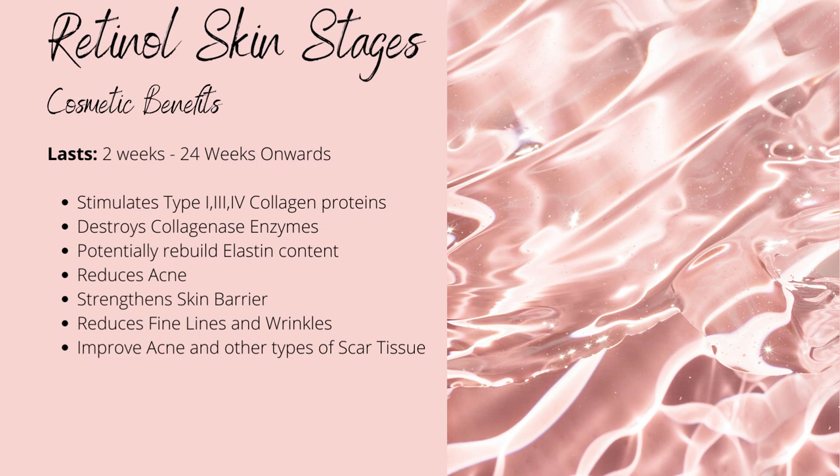The cosmetic benefits start around the four-week mark and come on quite fast, because all the issues you may have initially experienced represent several months of pore movement and expulsion of oxidised sebum and other deposits — all removed within just a few weeks. Benefits include stimulating type 1, 3, and 4 collagen, significantly improving fine lines and wrinkles. Studies show that between ages 20 to 30 we begin losing collagen at about 1 to 2% per year; retinol helps negate this. It also inhibits collagenase enzymes, which consume collagen within the skin, further improving collagen content.